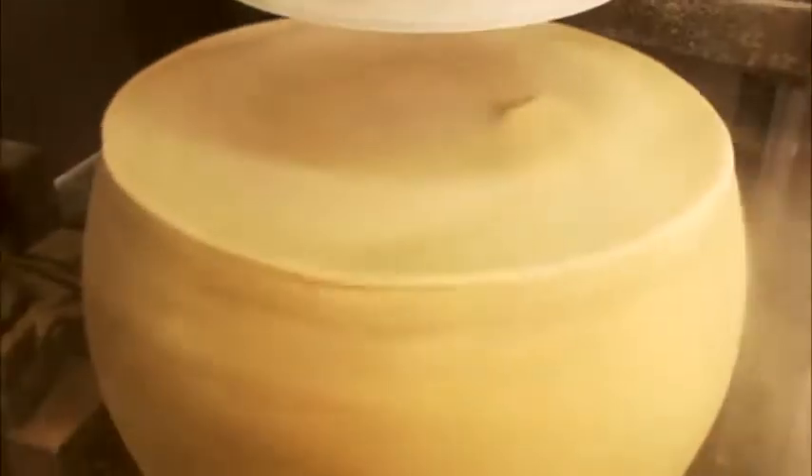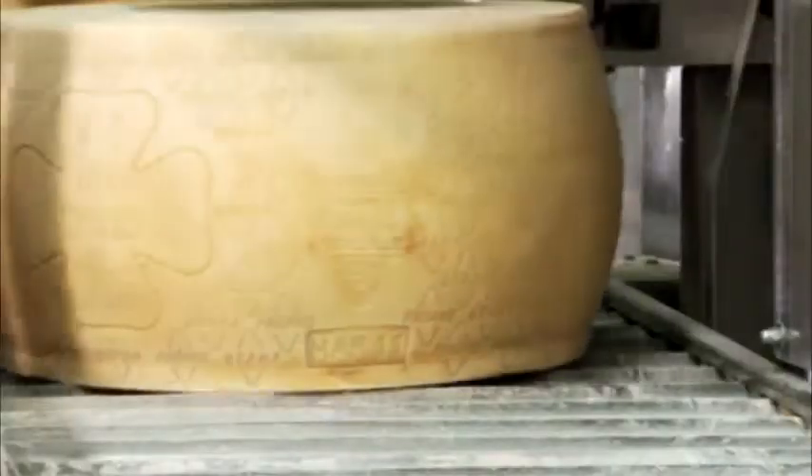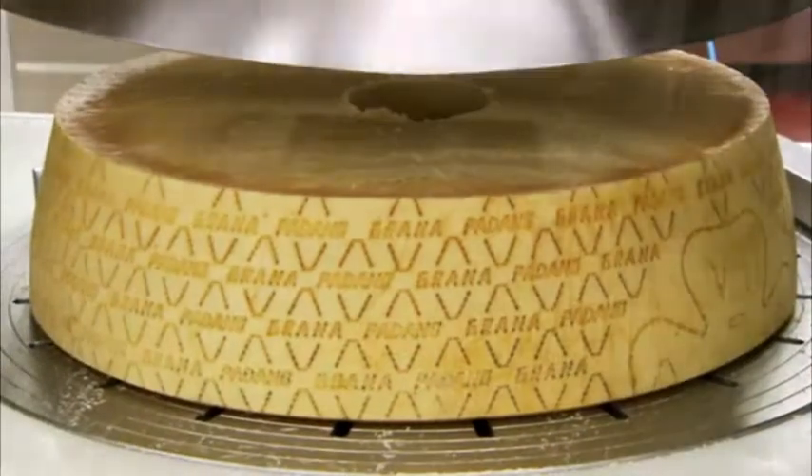All cheese wheels to be packaged are carefully cleaned using automated equipment. The cutting and portion packaging centre comprises six lines.